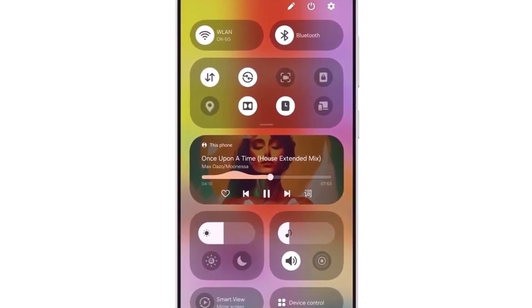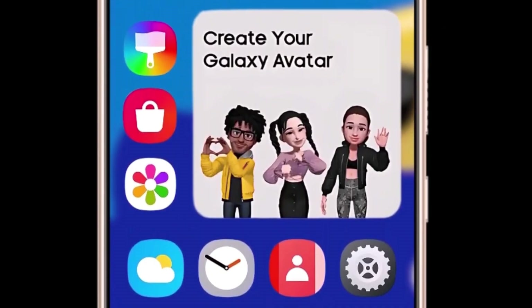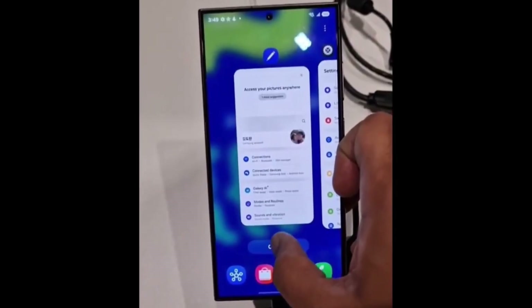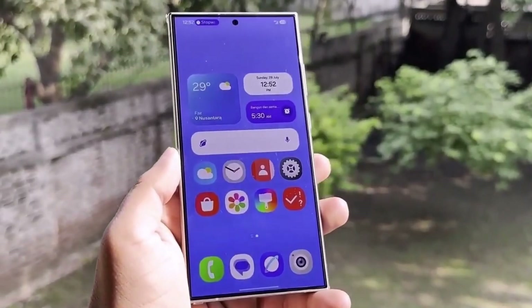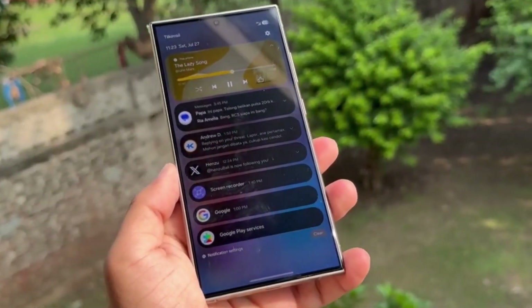The scale of these changes seems pretty significant, which explains why Samsung has pushed the release to next year. Normally we would see new One UI versions by the end of the year, but with all the changes it looks like we'll have to wait a bit longer. Now let's talk about some of the exciting features revealed in the exclusive One UI 7 video Sam Mobile shared from SDC 2024.